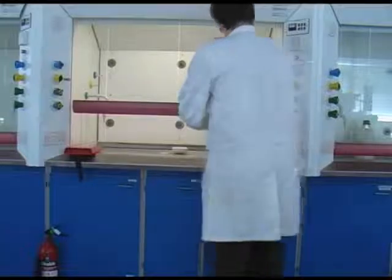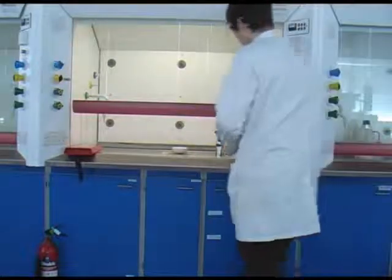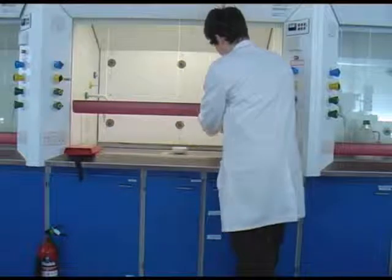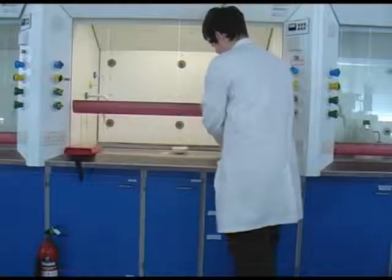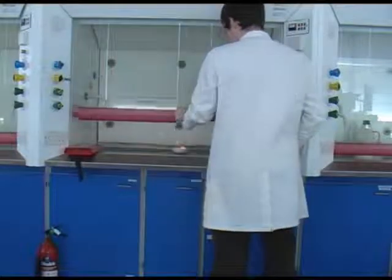After dispensing the flammable liquid ethanol, Ben removes it and places it in an adjacent fume cupboard. He then ignites the burner and starts the fire, all safely inside the fume cupboard. Finally, he pulls the sash down.